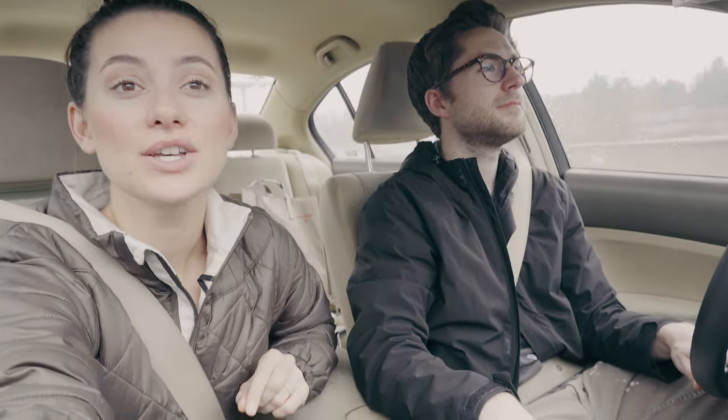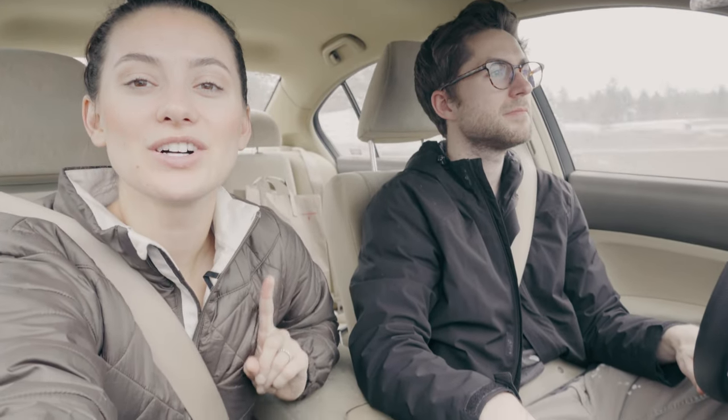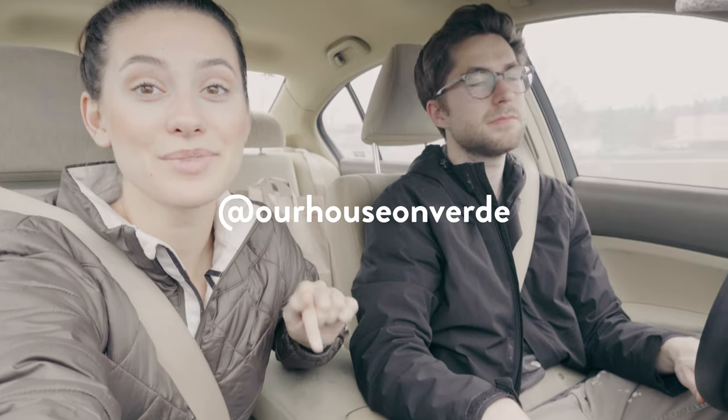Daniel and his partner Jake have a house in Tacoma, which is about 30 minutes south of Seattle, which is where we are. So that's where we're headed today.